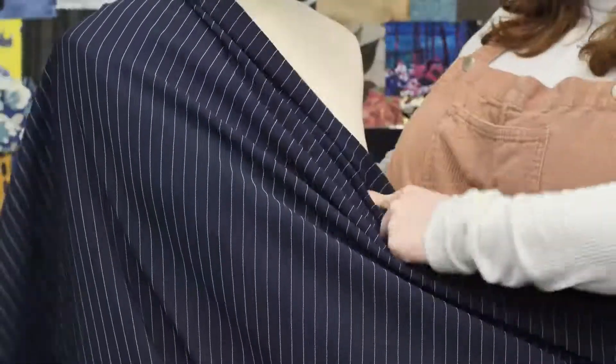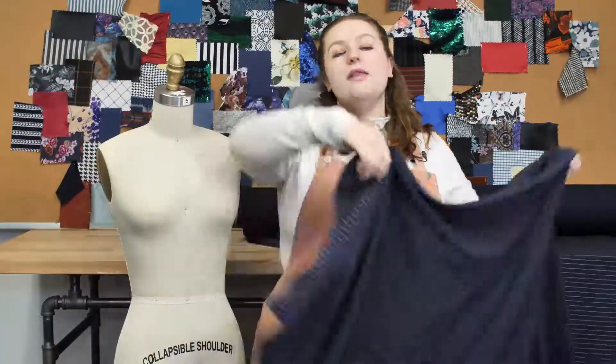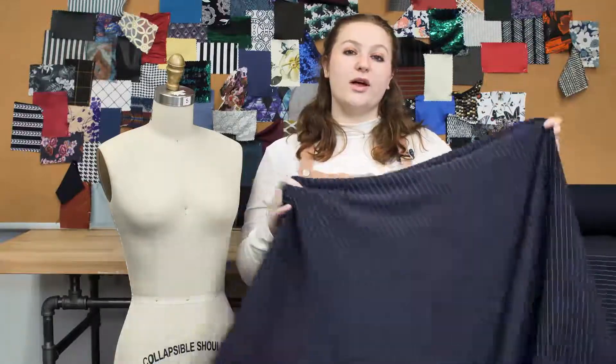I'd love to see this as a bodycon dress with flounce sleeves, paired with tights and some strappy heels. This product is 95% polyester and 5% spandex, which we machine wash in warm or cold water, tumble dry low, and iron low.